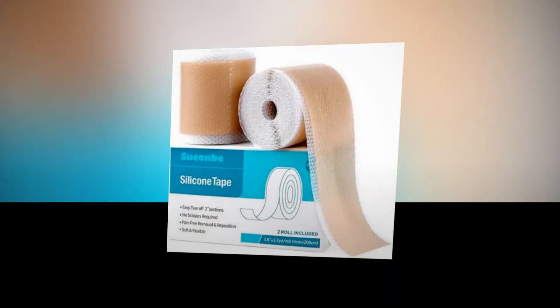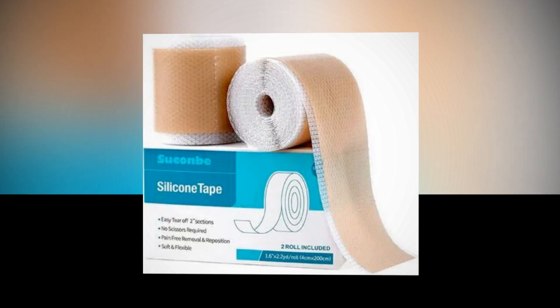Multipurpose. The tape has several uses, such as preventing blisters, treating wounds, facilitating nasal breathing, and much more.